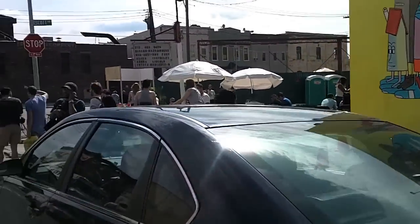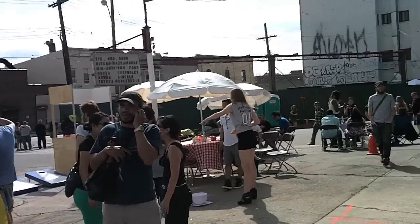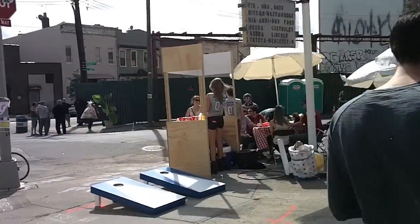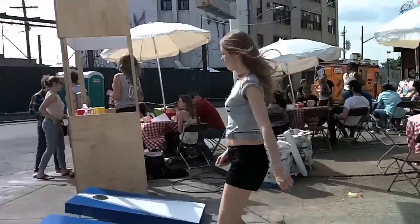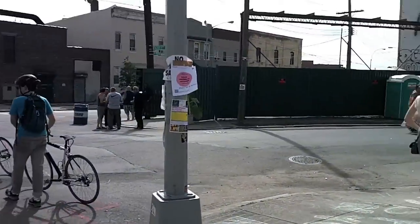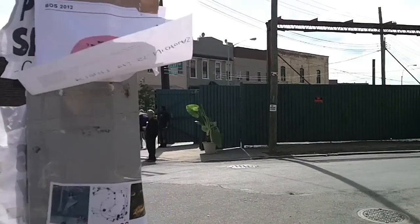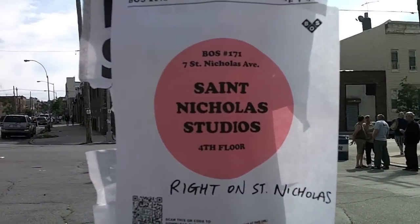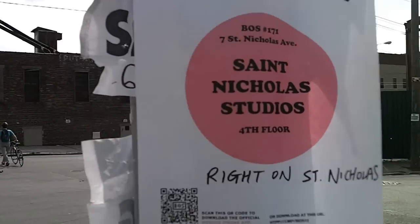We have a little impromptu lemonade stand here. Just to show you — this is St. Nicholas Avenue. You'll find posters on the lampposts to give you direction.